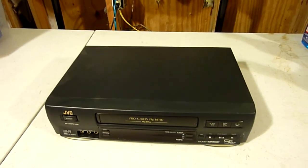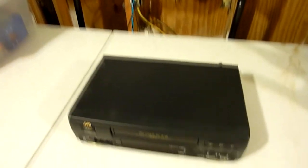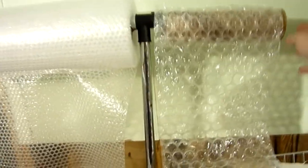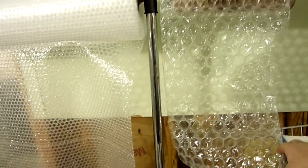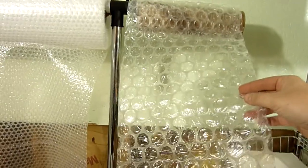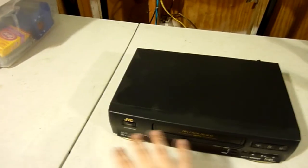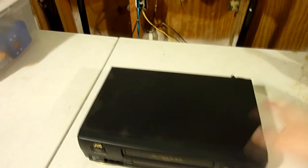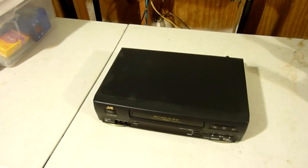I'll show you real quick how I'm going to package this. First thing I'm going to do is wrap it with this small bubble wrap — give it a good two rows of bubble wrap around it. Then I'm going to grab these big bubbles — they're perforated squares, every one foot. I'll take three of these, fold it in half long ways, and put it across the front and the back to cover it up really good. I'll set the camera down and show you exactly what I'm talking about.